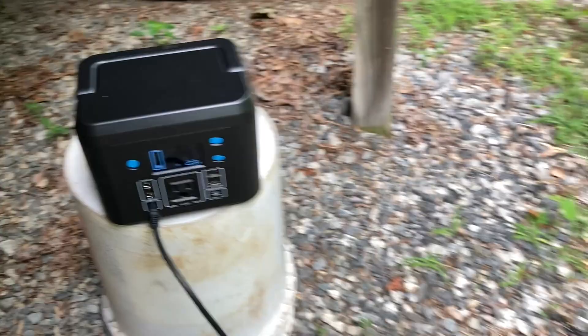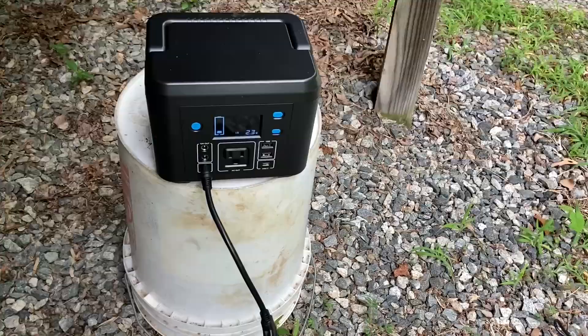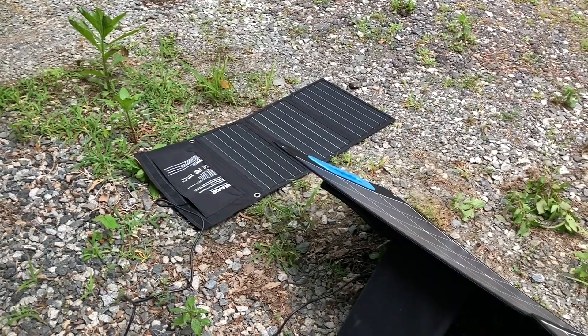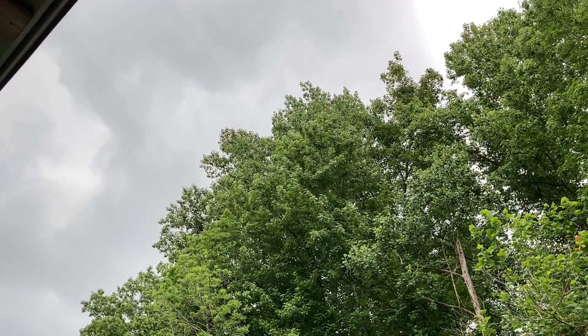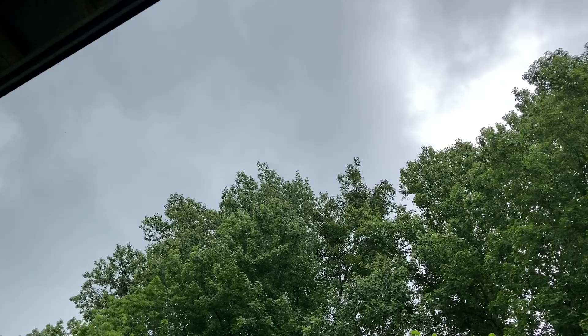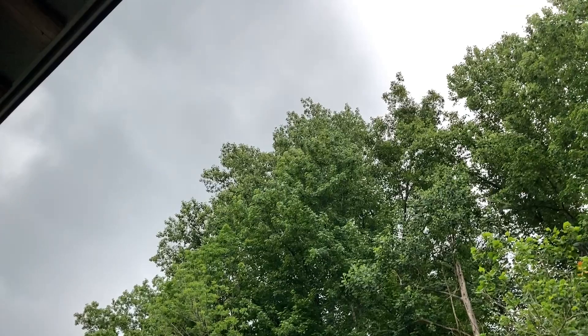Got that plugged in — did that boost it at all? Negative. Just using the one solar panel at the moment is sufficient enough to get some power to this power station. As the clouds are moving by, I'm just going to stand here for a little bit longer to see if we get any improved power, but it is totally dark up there — no blue sky in sight, all dark clouds all around me.